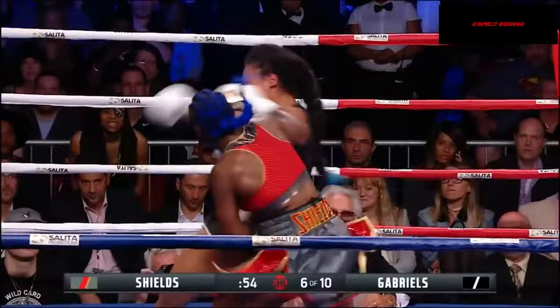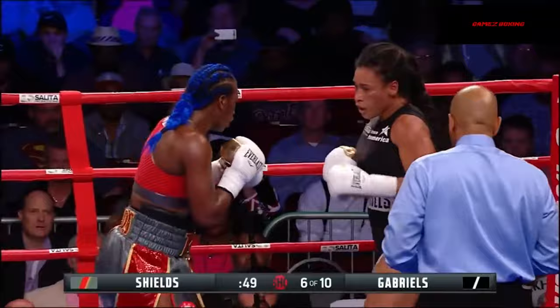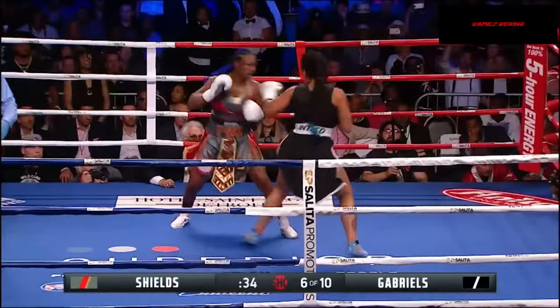That's what I'm talking about — every shot there, she's in the power shot. And that's what John David Jackson, her new trainer, has been stressing. That was two jabs and a right hand, right to the body, came up with the left hand. Good breathing through her mouth also here.